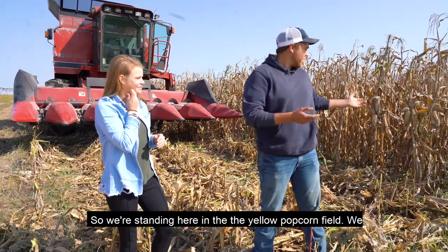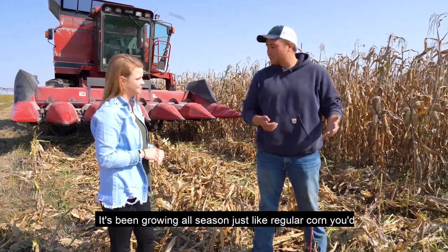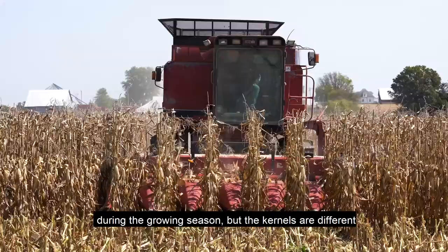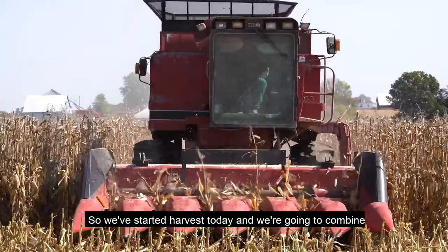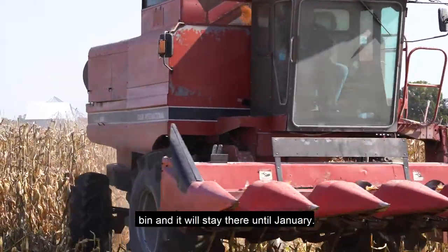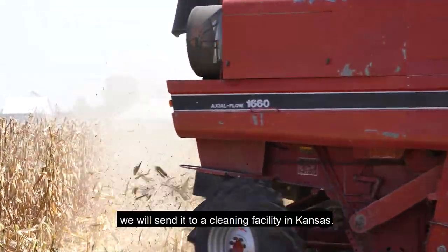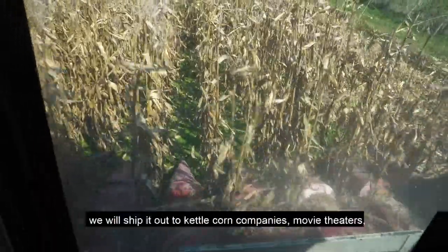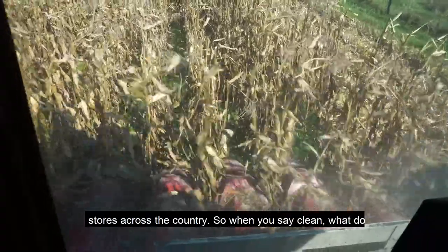We're standing here in the corner of a yellow popcorn field. We planted it in mid-May. It's been growing all season just like regular corn you'd see — it's pretty hard to distinguish it from regular corn during the growing season, but the kernels are different come harvest time. We've started harvest today and we're going to combine this field, put it in a grain truck, put it in a grain bin, and it will stay there until January. Come January, we will send it to a cleaning facility in Kansas. They'll clean it and bag it in 50-pound bags, and from there we'll ship it out to kettle corn companies, movie theaters, and grocery stores across the country.